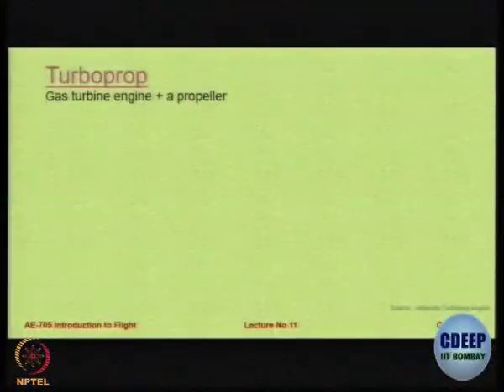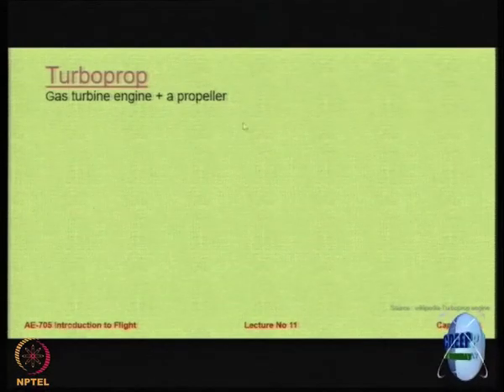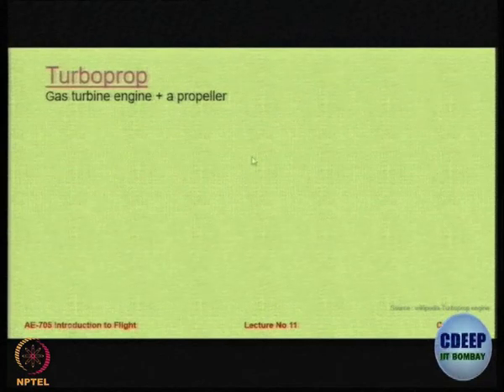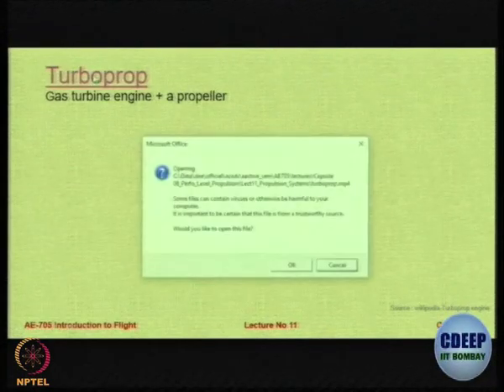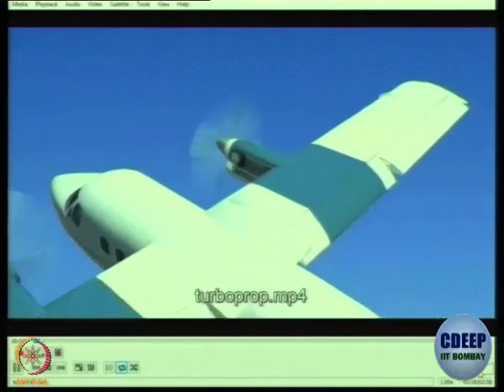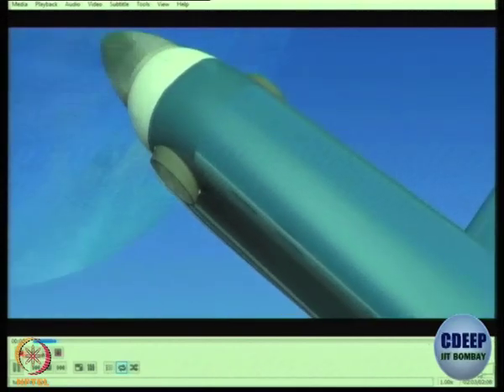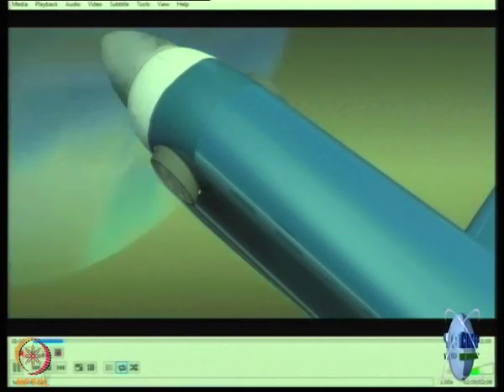Moving on, let us look at the next version of the engine — above the piston prop but still working with the propeller. It is a gas turbine engine with a propeller. This video will show you a component-wise discussion, but I want to first quiz you slightly. I am going to stop the video and ask you what is happening here.